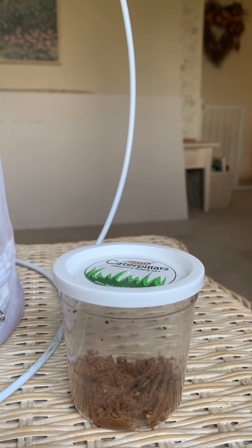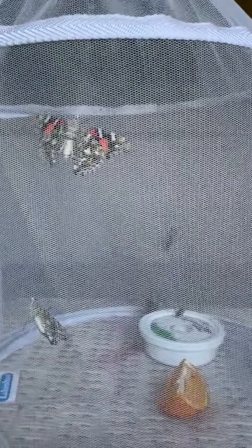And then they crawled up and they spun a cocoon at the top. And then when they were up at the top, I moved them to our butterfly house.